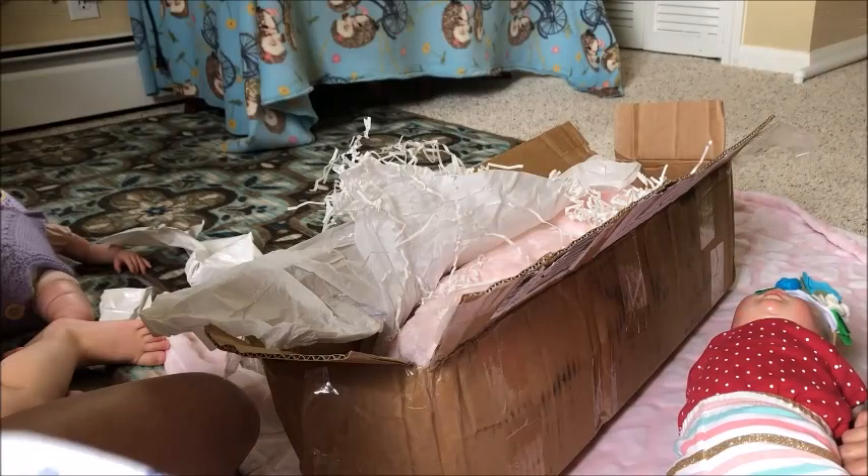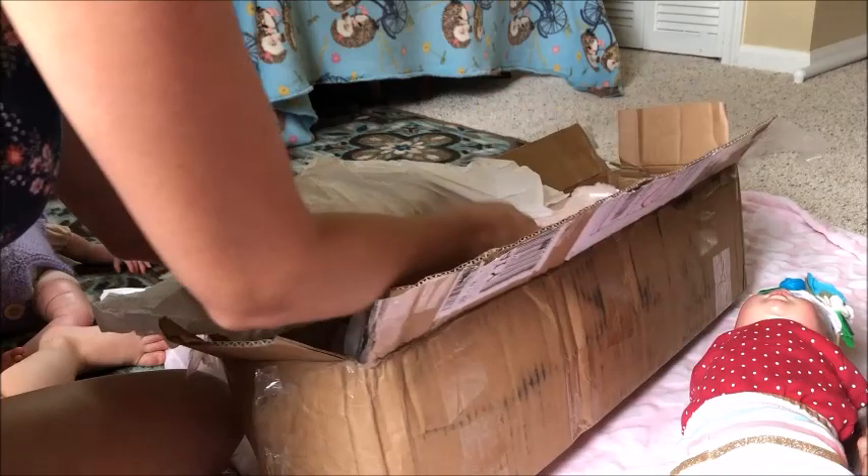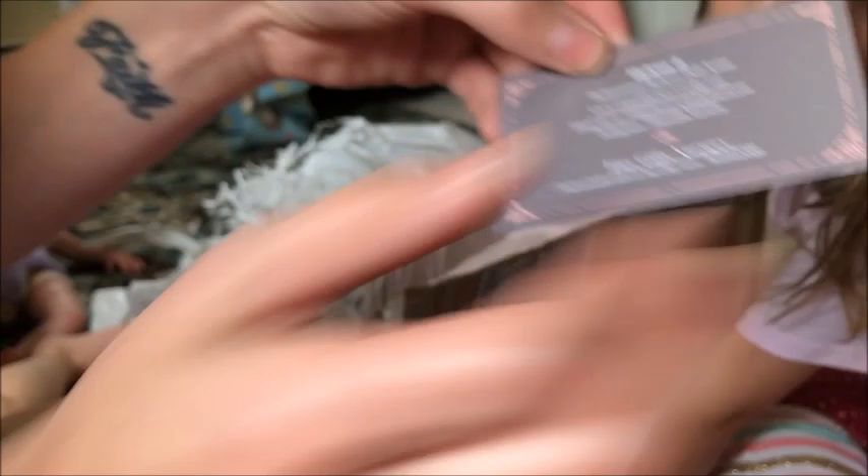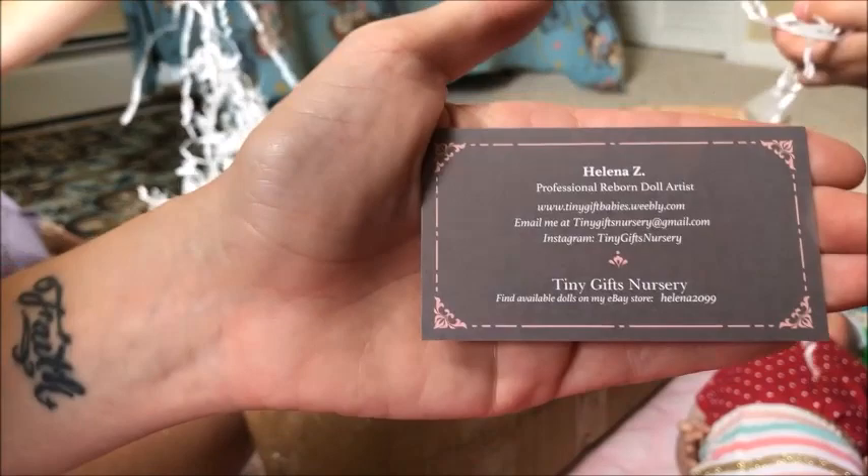Now let's get the baby out of here. We've got goodies here. I'll show you guys her card. Here's the artist — here's her card. Very, very sweet, very nice to work with. She's tinygiftsnursery on Instagram.